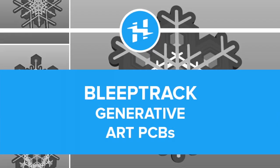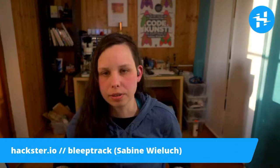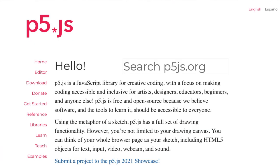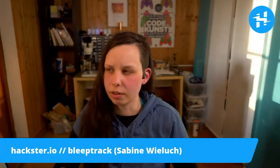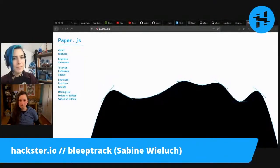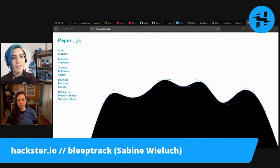I use Paper.js because it's a really nice library to create vector graphics. I started my generative stuff with Processing and P5, which are amazing frameworks. But at the time I did this, they lacked proper export for vector graphics, and I was also missing certain functions — like in Inkscape you have Boolean operations where you can merge shapes or cut out shapes. This is super helpful if you do anything CNC or pen plotter related. That's why I go with Paper.js.